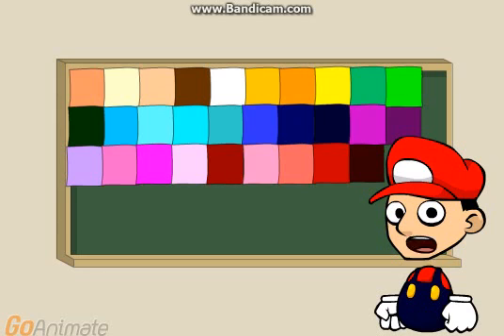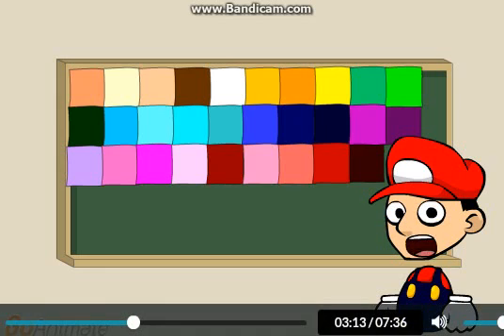Orange means you have 7 months off. Citrine means you have 8 months off. Mint green means you have 9 months off. Long green means you have 10 months off. Mantis means you have 11 months off. Bright turquoise means you have 12 months off.